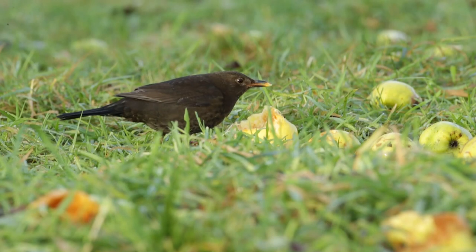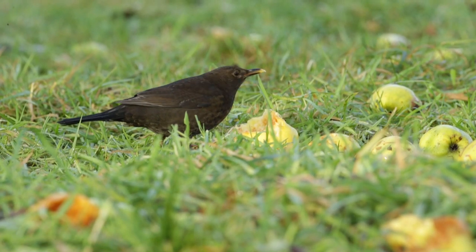Blackbirds are starting to come down. There's now nine blackbirds out there.